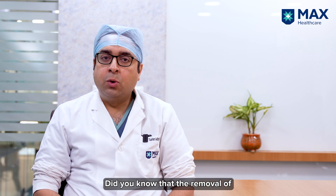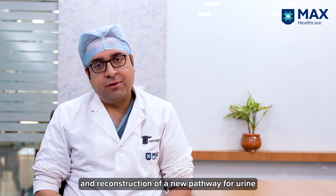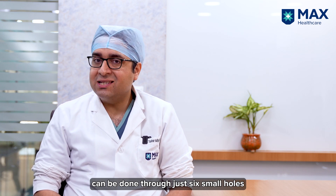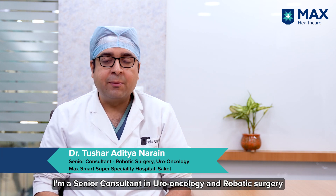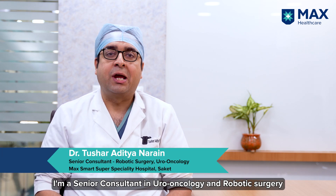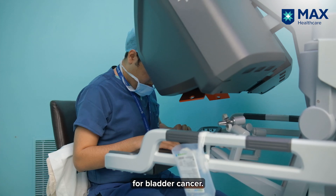Hello everyone. Did you know that removal of the whole of the bladder for bladder cancer and reconstruction of a new pathway for urine can be done through just six small holes with the help of robotic surgery? Hi, I'm Dr. Tushar Adityanarayan, a senior consultant in uro-oncology and robotic surgery at MaxSmart Super Speciality Hospital, Saket. Today we'll talk about robotic surgery for bladder cancer.